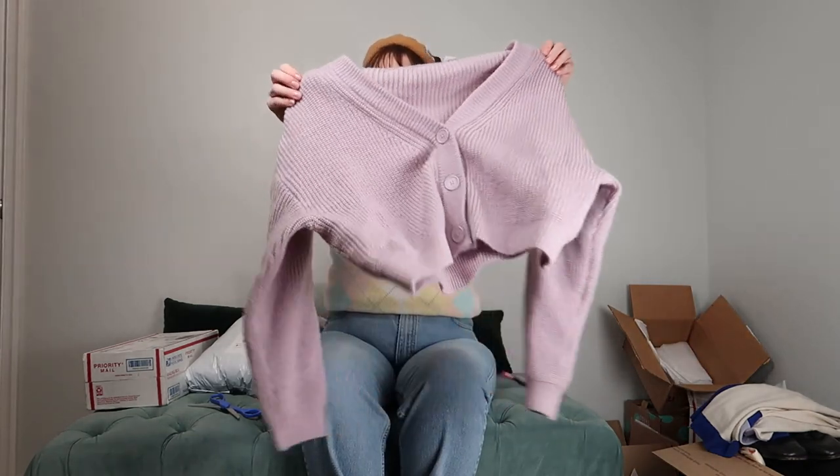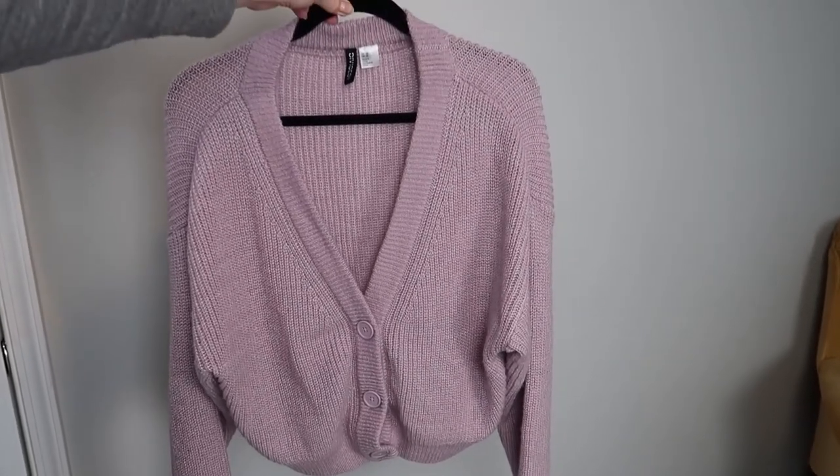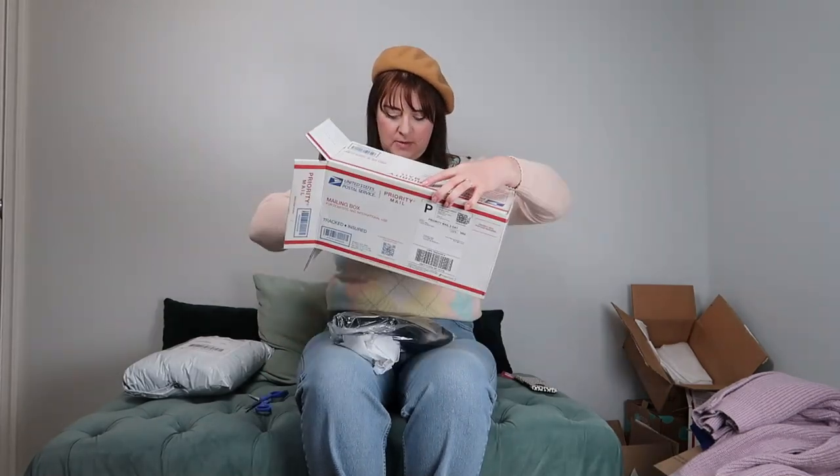Another Poshmark order — here's my lavender cardigan! I love this color, this is something I've been searching for. It's such a cute cut — a little bit cropped and tapered in at the waist. And these are my Cole Haan ankle boots!